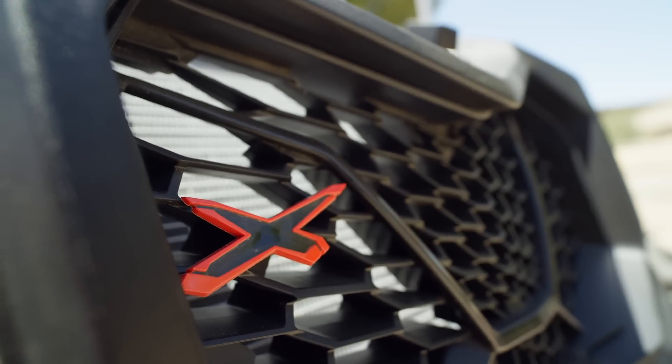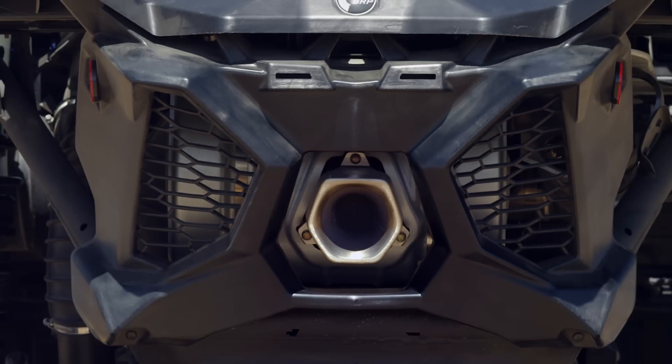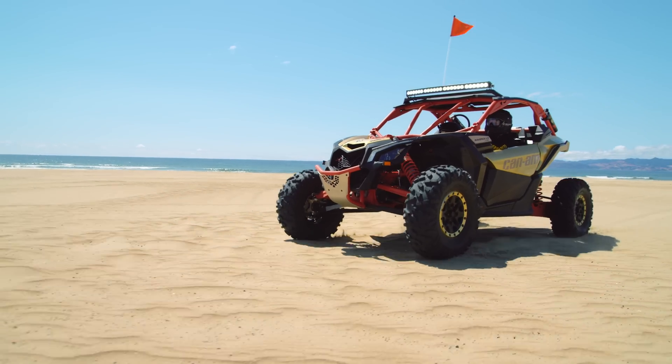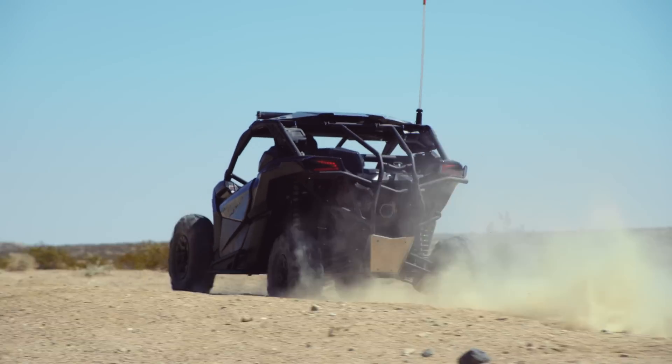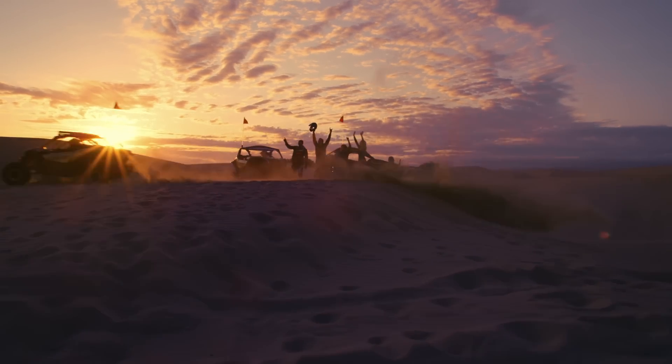Keeping the X3 cool is an airflow system that has been optimized from intake to exhaust. Three oversized intakes deliver a constant supply of fresh air to its CVT and engine. A sport-inspired exhaust helps minimize pressure drop while also announcing the X3's arrival.